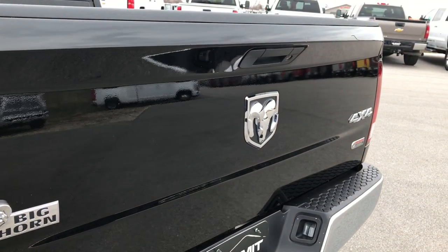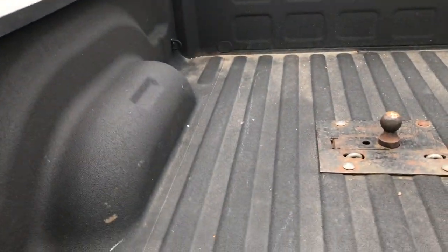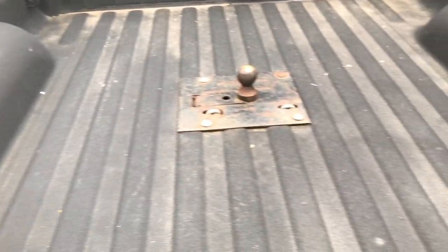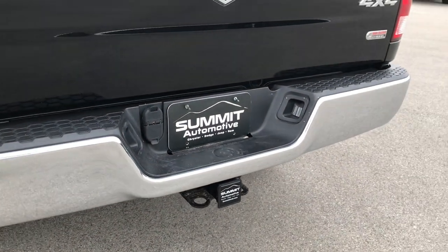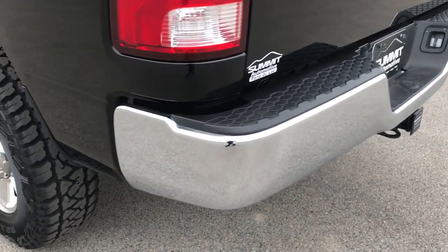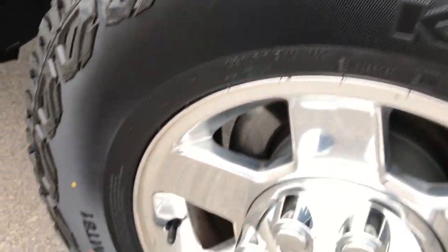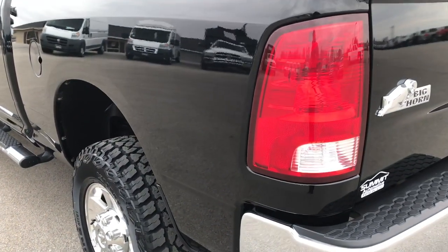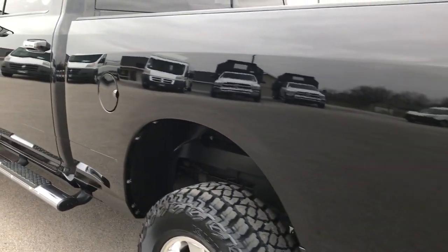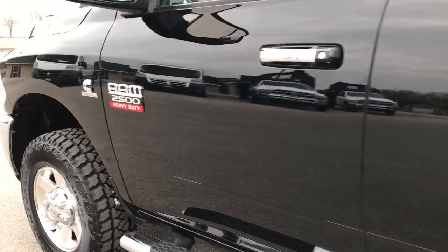Tailgate is in pretty nice shape as well; I didn't see any major dents or dings. It has a very nice spray-in bed liner and a gooseneck hitch. Full towing package on top of that — receiver hitch, 4-pin and 7-pin wiring. Didn't see any dents or dings on that rear bumper. As you go down this side of the truck, you can see just how glass-like and mirror-like that paint is and how clean the body is.